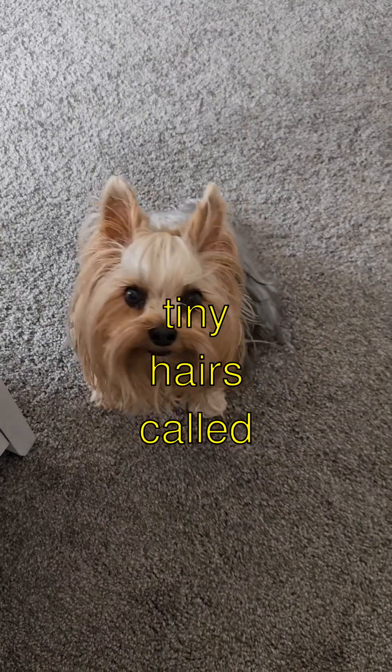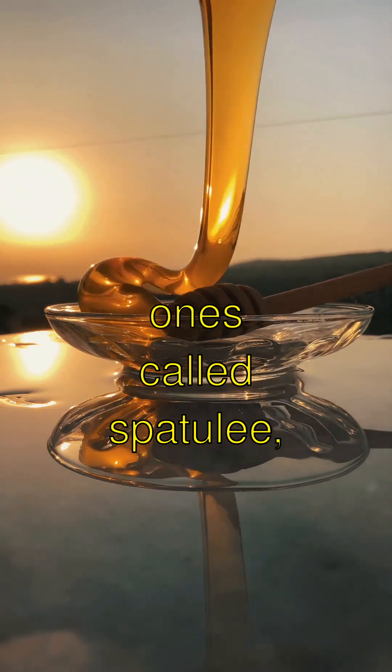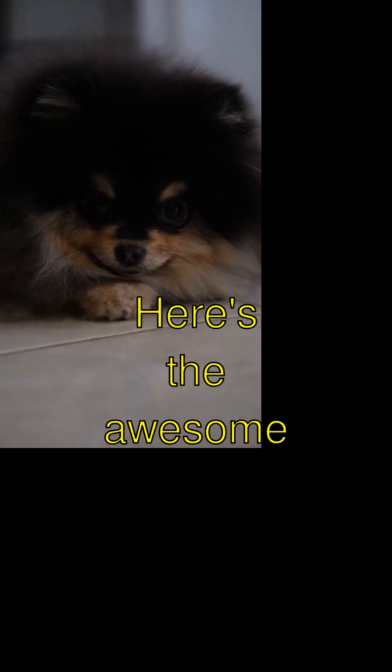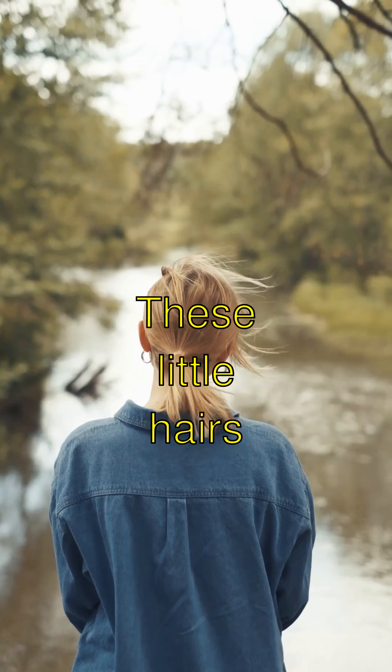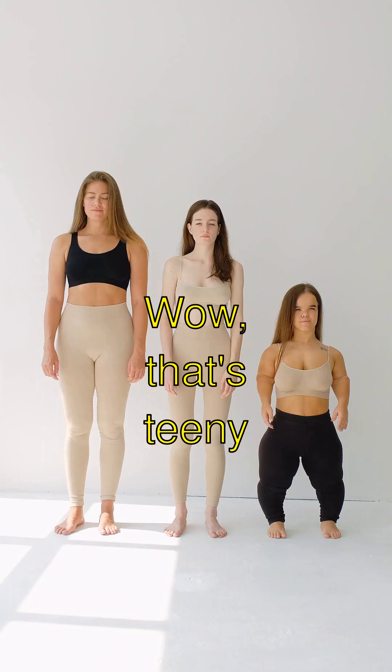Their toes have tiny hairs called setae that split into even tinier ones called spatulae, which create a magical sticky force. These little hairs are so small that a million could fit on the head of a pin. Wow, that's teeny-weeny!